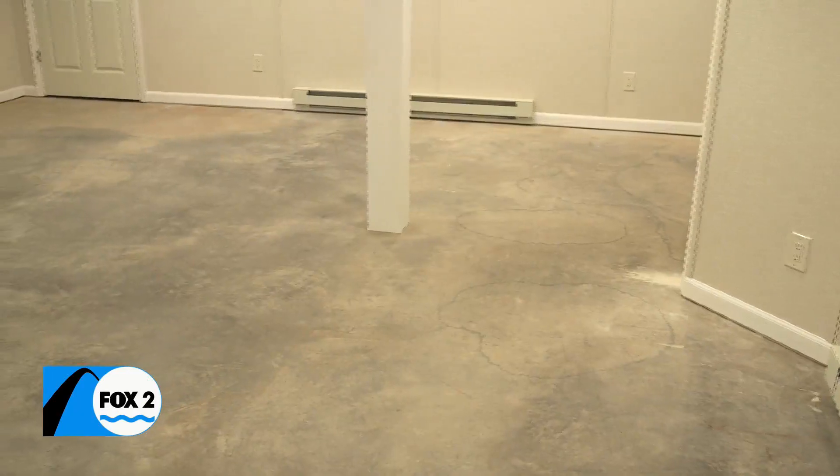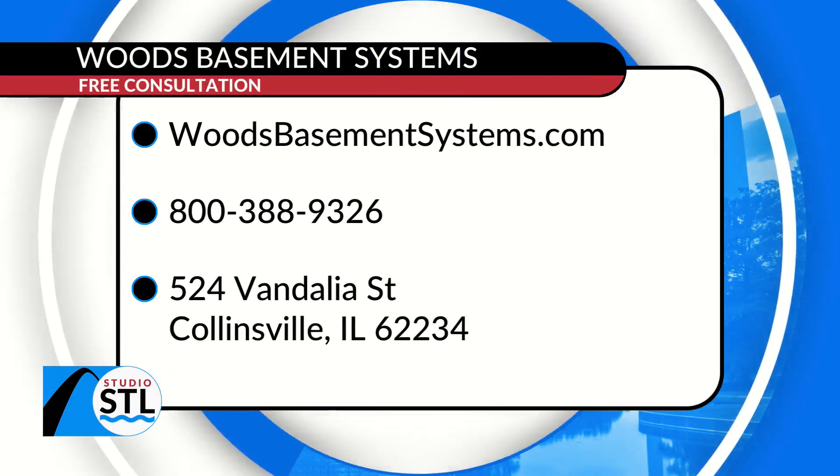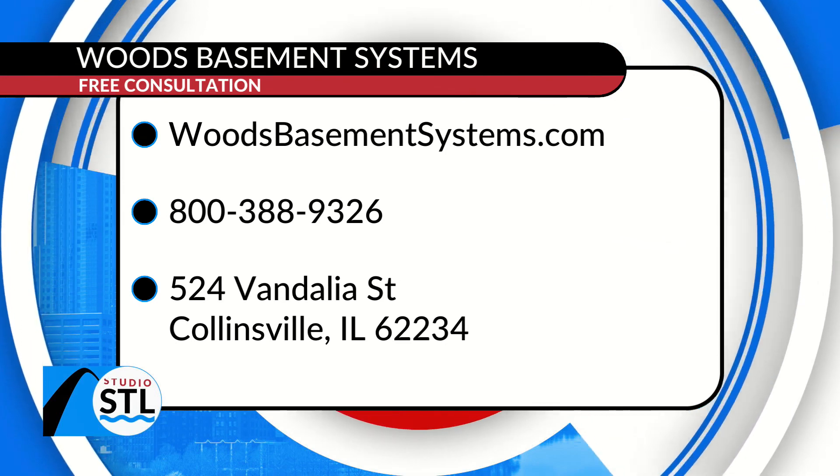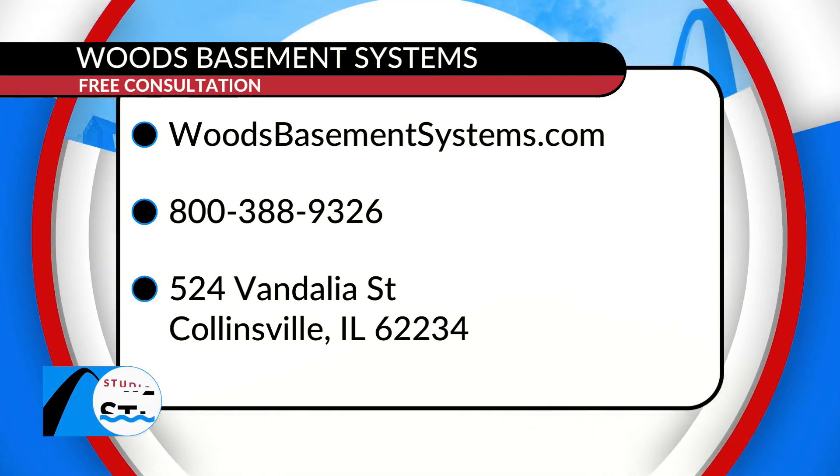If people are interested in learning more about Woods Basement Systems, woodsbasementsystems.com has a lot of videos and information. And of course if you need a free estimate, call the toll-free number on the screen.